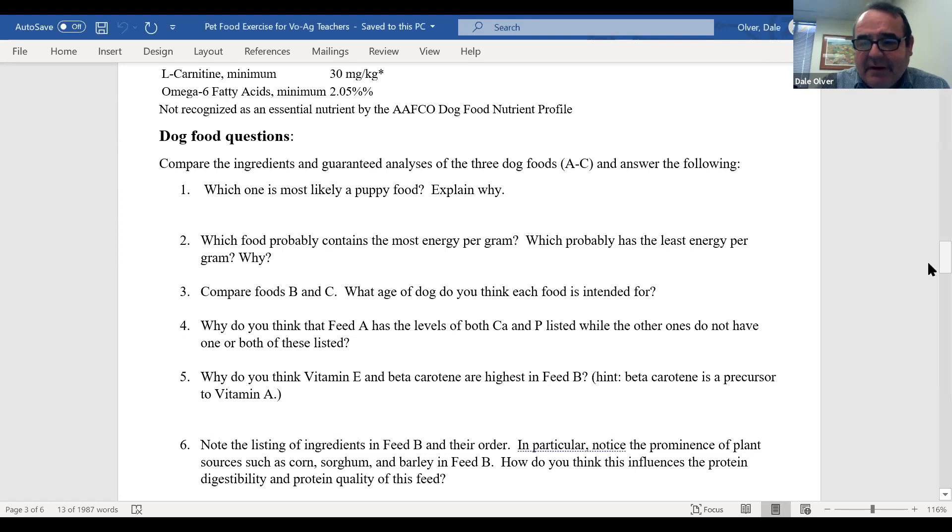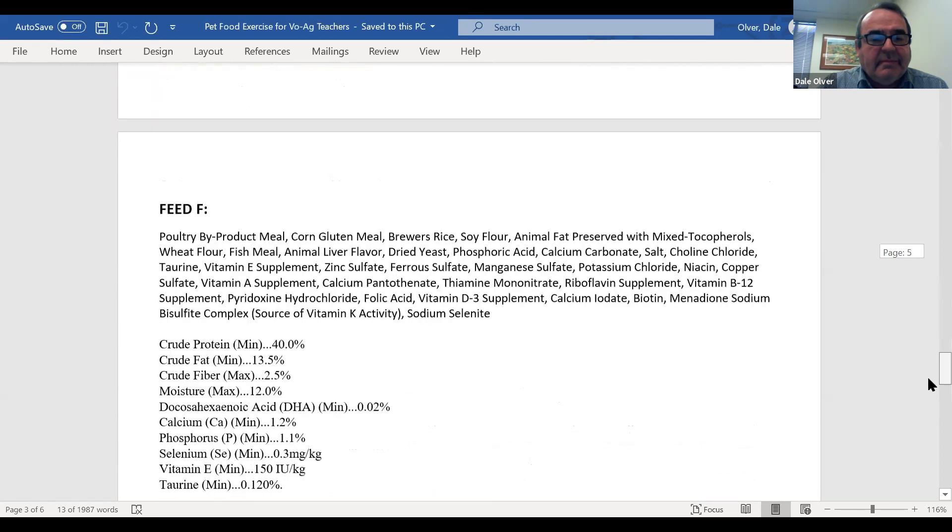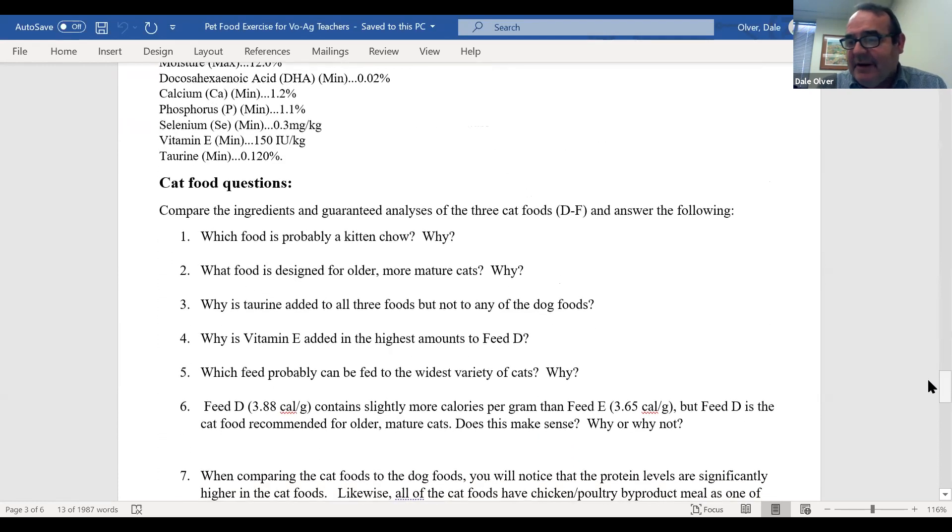Let's go down to the cat food. Which one did you think could be a kitten chow? We said feed F. Let me check my answers — yes, you're right. And again, it's calcium, phosphorus, protein — all of those things. Very good. Which one is the older one?